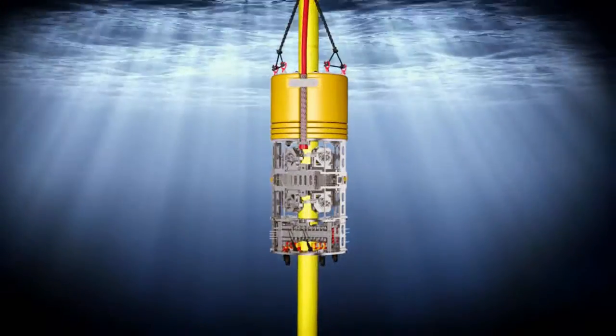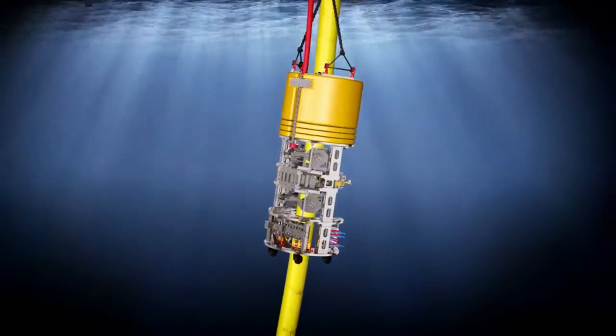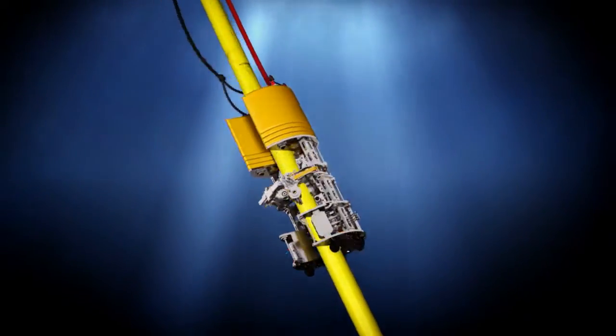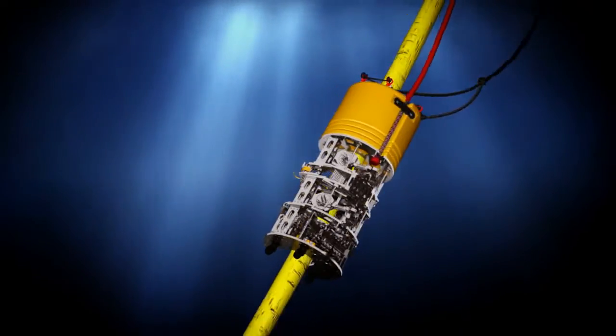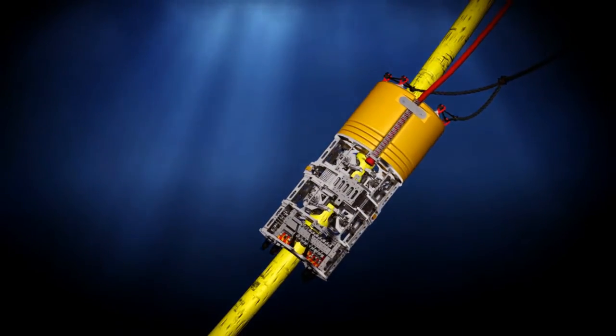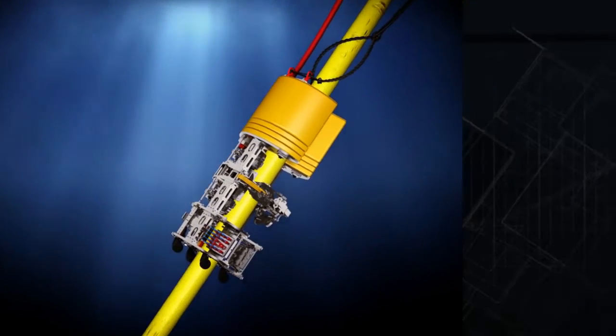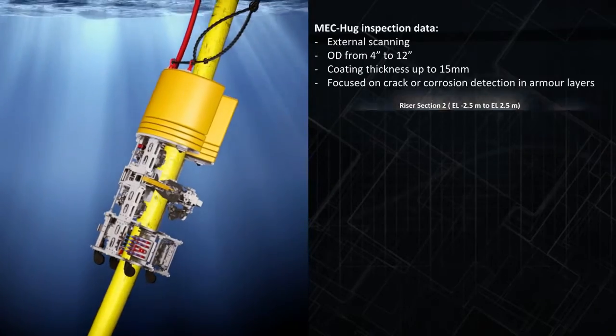The MEC HUG is deployed via ROV or rope access, then embraces or hugs the surface while moving horizontally or vertically through the splash zone to perform an external inspection. A simple exchange of the sensor system enables MEC HUG to be used also for the inspection of rigid risers and general pipes.